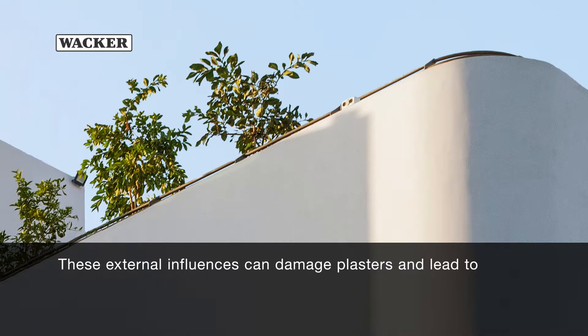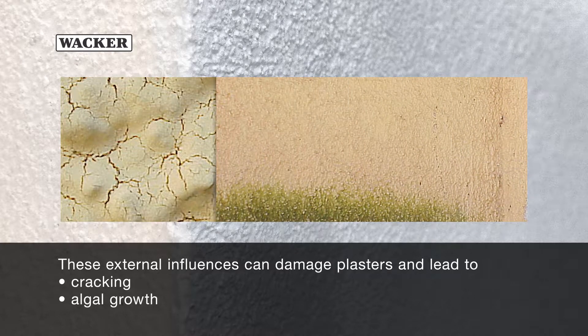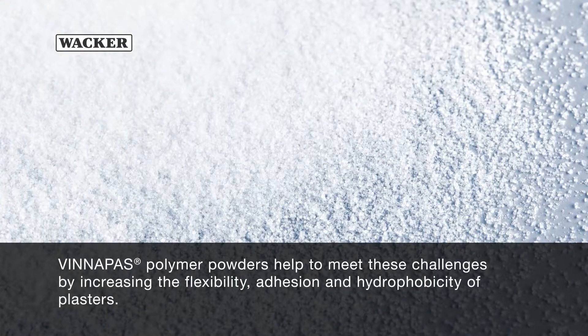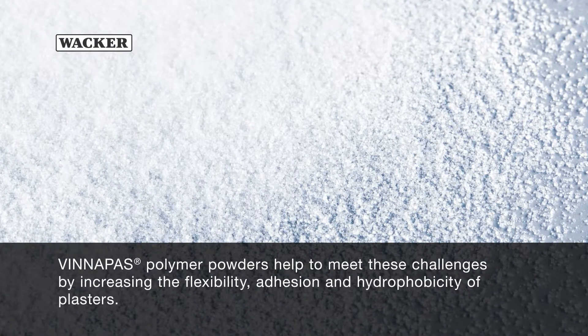These external influences can damage plasters and lead to cracking, algal growth, blistering, and more. Phenipos polymer powders help to meet these challenges by increasing the flexibility, adhesion, and hydrophobicity of plasters.